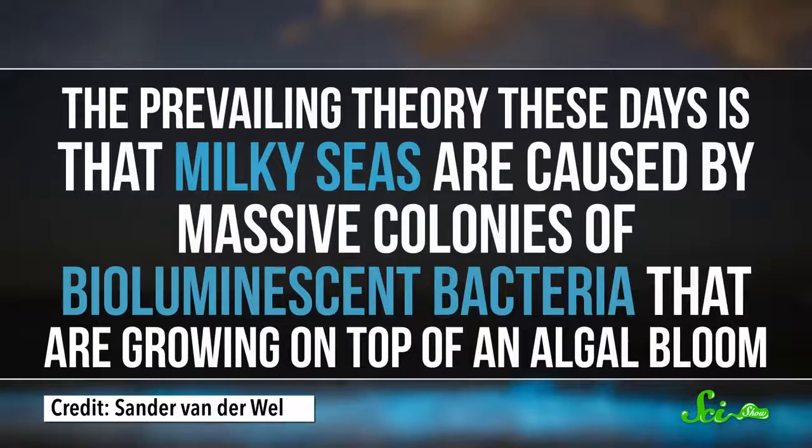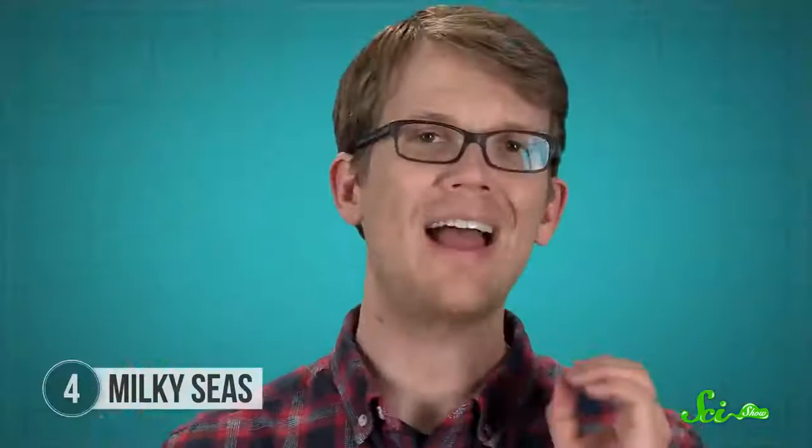The prevailing theory these days is that milky seas are caused by massive colonies of bioluminescent bacteria that are growing on top of an algal bloom. But we are still not sure how or why these ephemeral masses of bacteria gather, glow, and disappear.